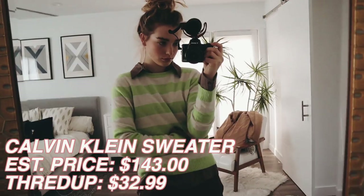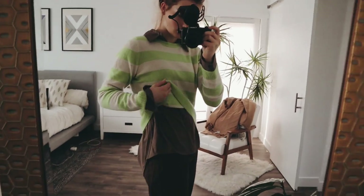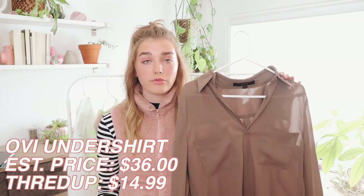I got this cashmere Calvin Klein sweater, which was estimated to be $143, for $32.99. I'm really excited to wear this — I've already worn it once but I'm gonna act like I didn't. The next thing I bought from ThredUP — I really like collars under sweaters and stuff. This is from the brand called Ovi, I think — I've never heard of that brand. This was estimated to be $36 and I got it for $14.99.